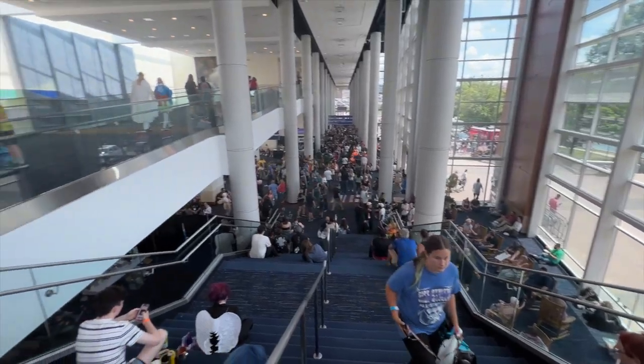It's about three o'clock. The lines have finally died down a little bit, so now it's time to head back over to the con. Holy moly, that's a lot of people.